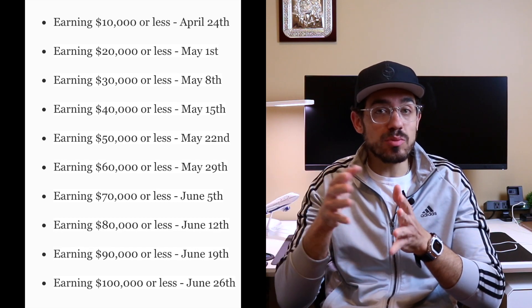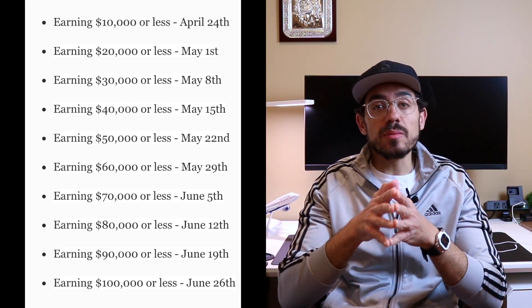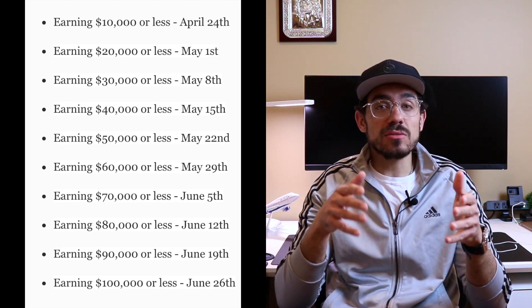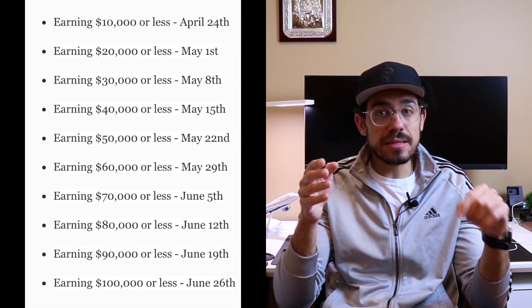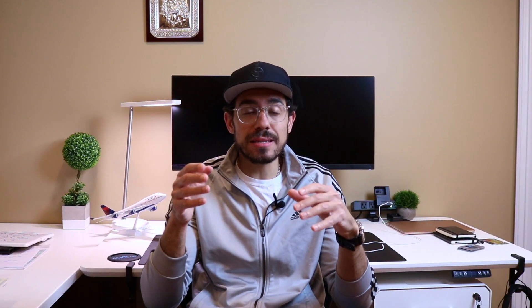As of now, those who earned $30,000 or less should have received their paper checks already or they are in the mail. The IRS started mailing checks for those earning $10,000 or less on April 24th, $20,000 or less on May 1st, and $30,000 or less on May 8th. Next are those earning $40,000 or less, mailed on May 15th, then $50,000 or less on May 22nd — the timeline extends one week for every additional $10,000, all the way to September 4th for those earning $198,000.